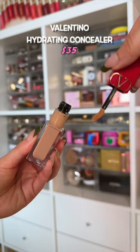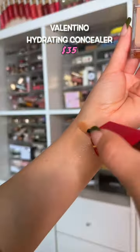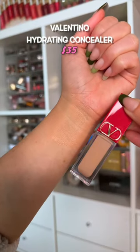Valentino sent shockwaves through me with how good this concealer is. It's a lightweight, skin-like finish. I think so many people will love this.